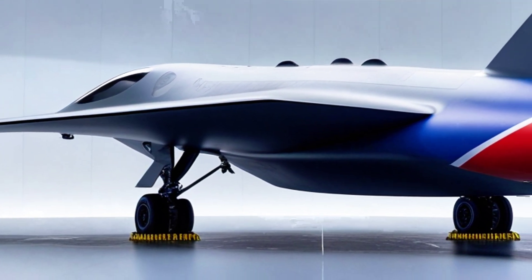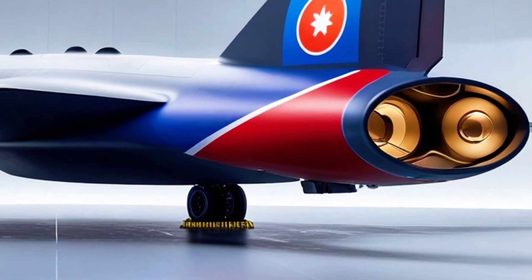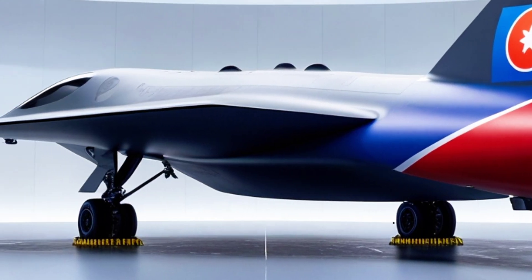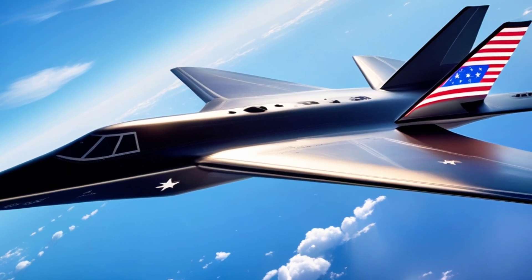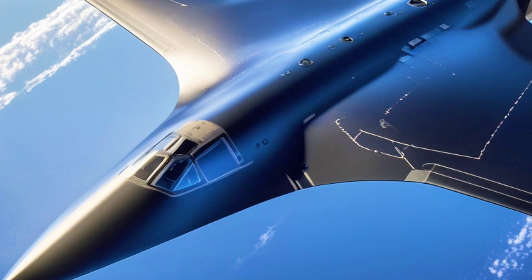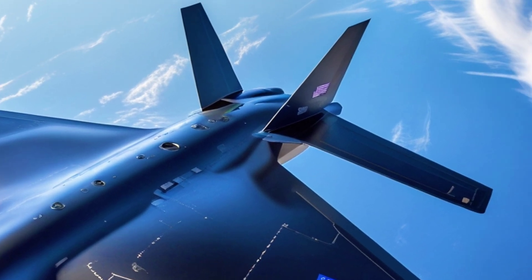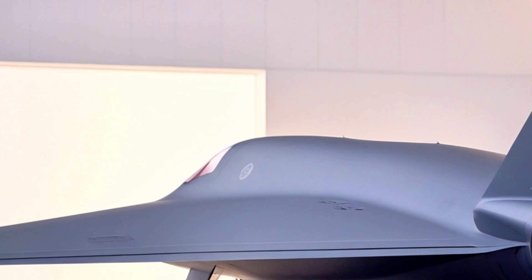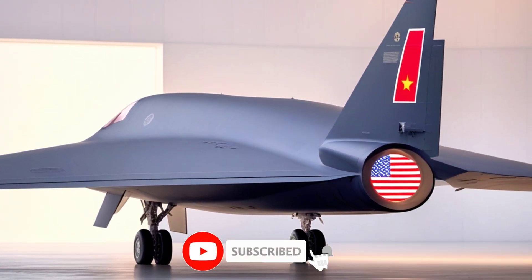But stealth alone isn't enough — the B-2 carries a serious punch. Its two internal bomb bays can hold up to 40,000 pounds of ordnance, including precision-guided bombs, bunker busters, and even nuclear weapons, making it one of the most versatile bombers ever built. The B-2 can penetrate even the most advanced air defense systems undetected, strike, and escape before the enemy even realizes what hit them.